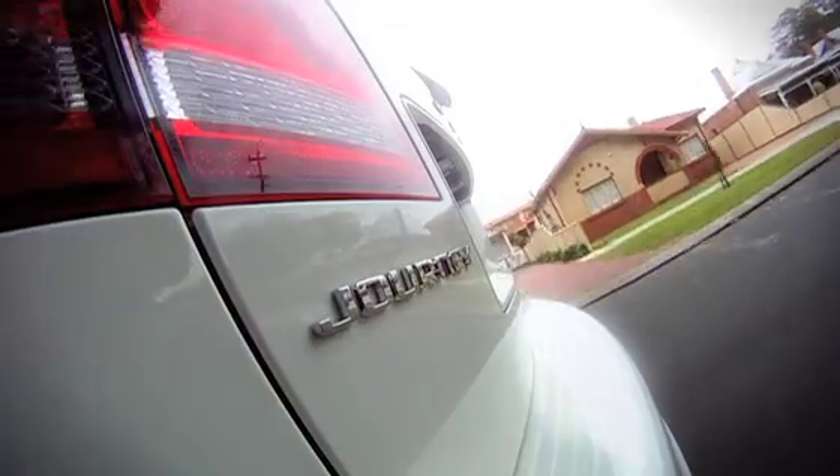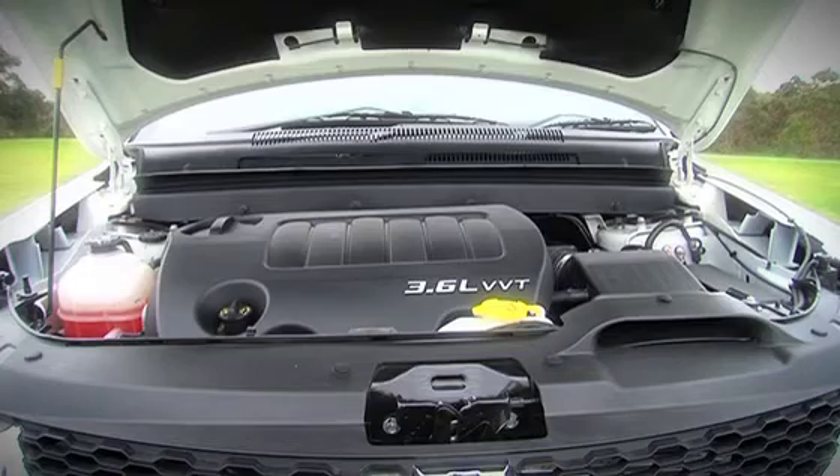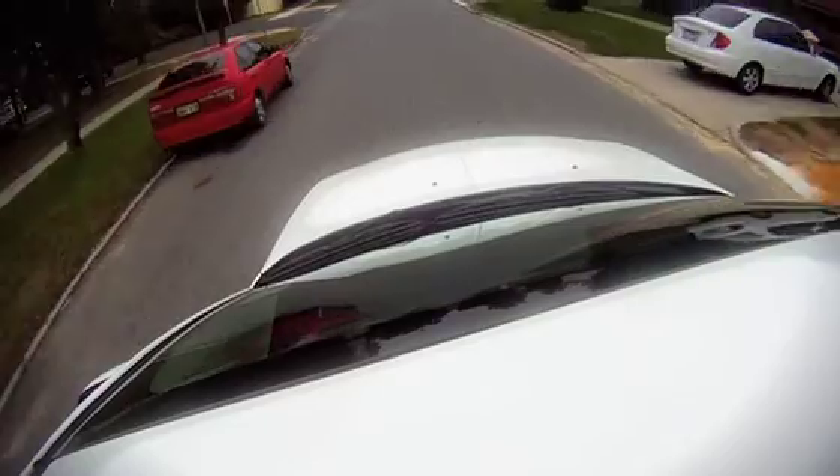This car is pushed along effortlessly by the new 3.6-litre V6 petrol engine, linked to a very smooth six-speed auto transmission. The Journey also employs a trailer sway control system that helps maintain vehicle and trailer stability when pulling a trailer.